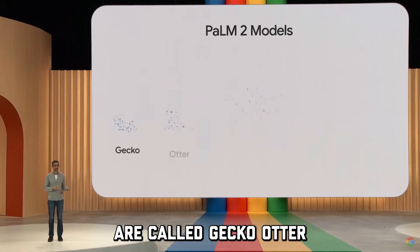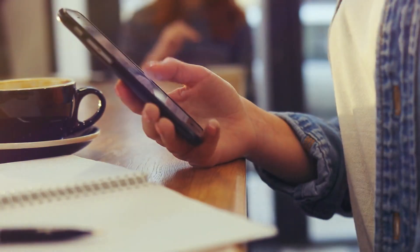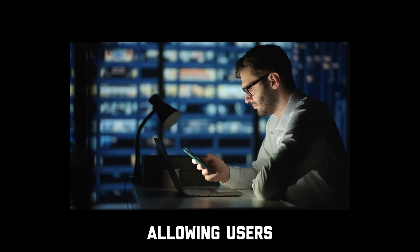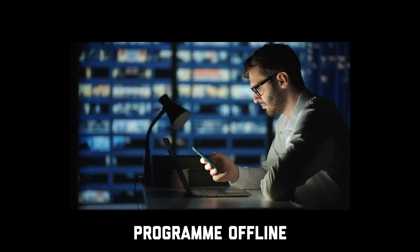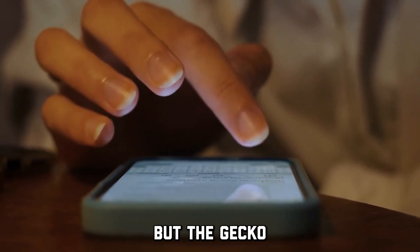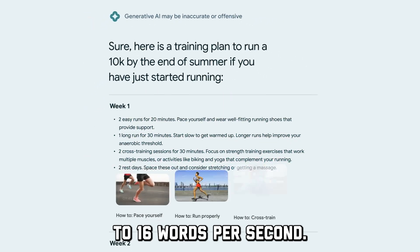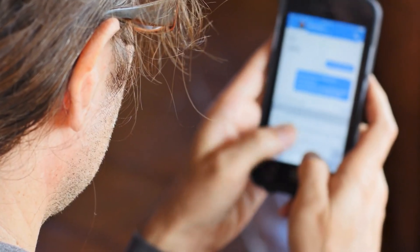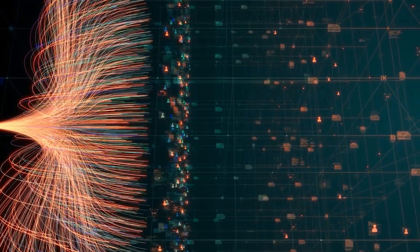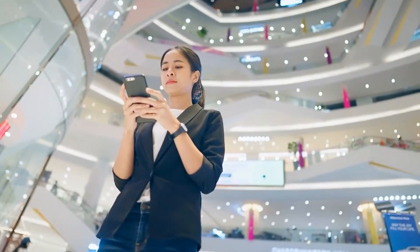These variations are called Gecko, Otter, Bison, and Unicorn. Gecko, being the smallest, can be easily used on smartphones, allowing users to use the program offline, which is amazing. The Gecko version of PaLM 2 can easily process up to 16 words per second. This is a great initiative, as it would allow smartphone users to access and use powerful LLM models, providing them with more freedom and privacy.